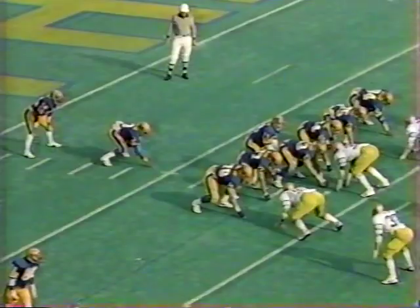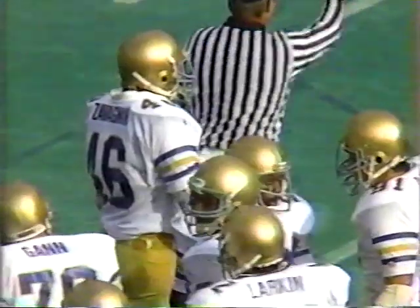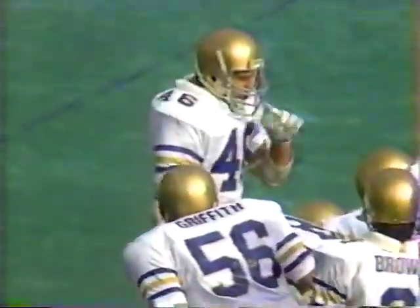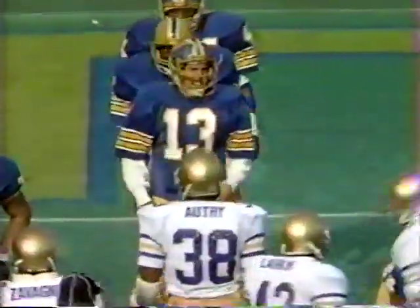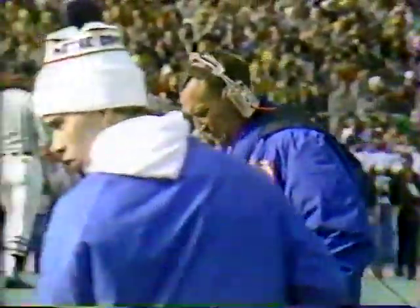Notre Dame defensively digs in as Pitt sets up at the low nine-yard line. Marino turns and gives to McIntyre — McIntyre hit by Zavagnan and Clasby at the 11, a gain of two. Once again here's Marino on second down — fires, almost intercepted, and I believe it's his first incompletion of the day as Dave Doorson almost made the interception after the ball was tipped.